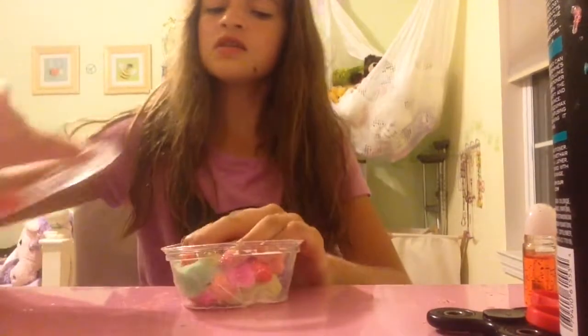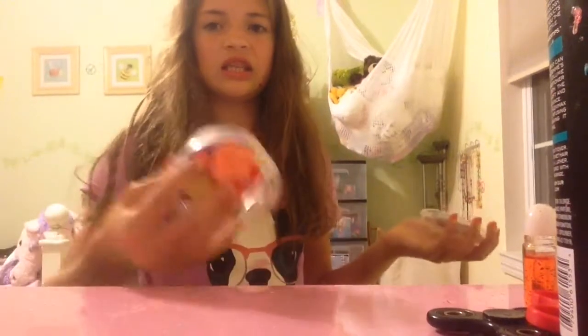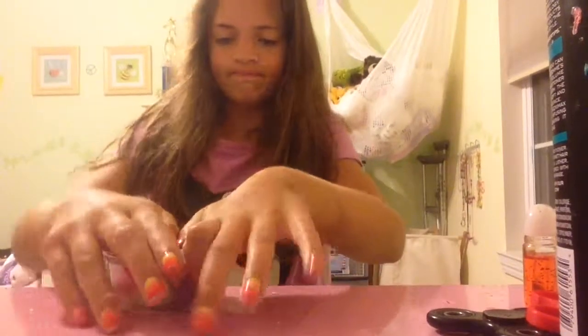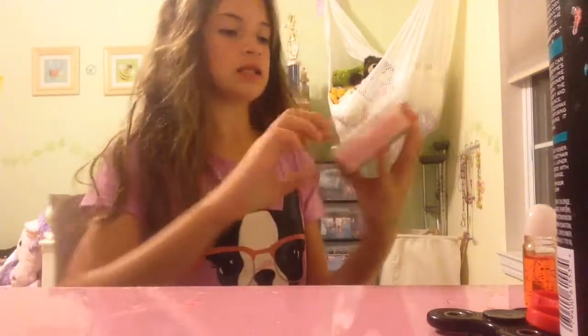None of these so far have needed activator because this is not really slime — it's slime, but not to the point where it would need activator. This was $8.50. So then here's the bundle — this cost $15 and it has five different types of slime in it. These are the ones I ordered to come in the bundle.